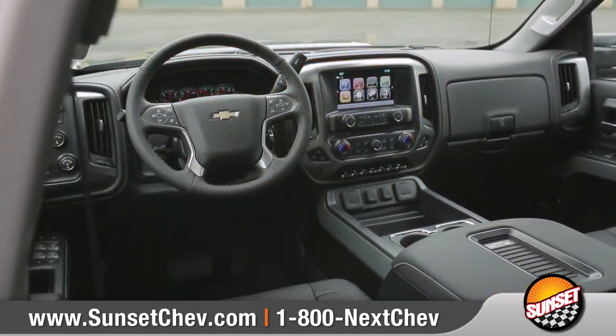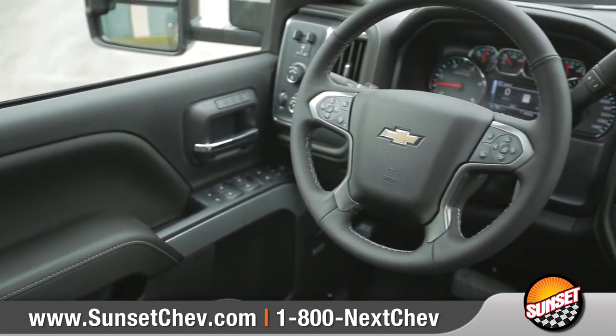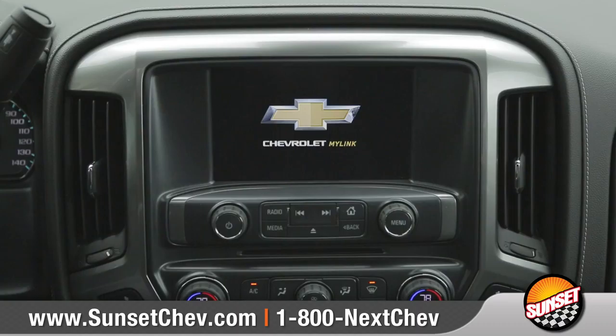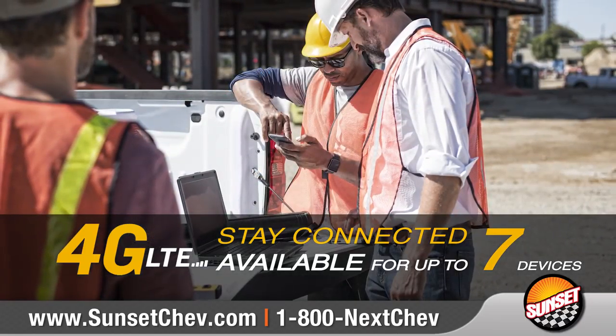The interior is a place where comfort meets capability. Dual firmness foam seats provide added comfort and support, and an available leather-wrapped steering wheel provides convenient integrated audio controls. Chevrolet MyLink keeps you connected through an available 8-inch diagonal color touchscreen, and Silverado HD is the first truck to offer 4G LTE Wi-Fi.